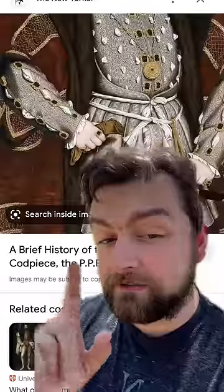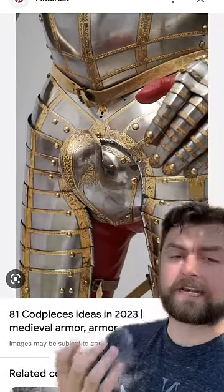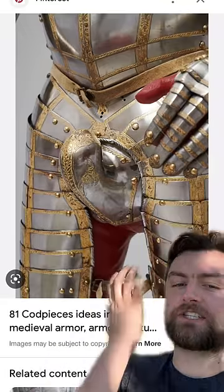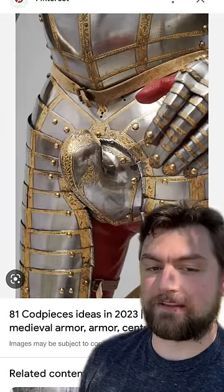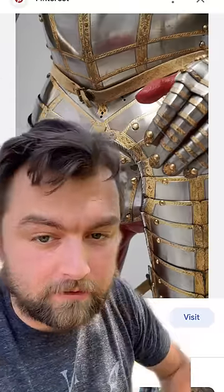It became such a big fashion statement that as time went on, they just got progressively larger — until it got to the point that honestly, I think this looks just so much more uncomfortable than anything else. Like, just imagine this stud over here riding a horse and just how uncomfortable that would feel. You lean forward at just the right angle and eventually you can just spin around like a top on your own junk.